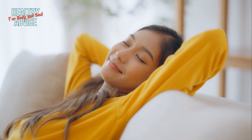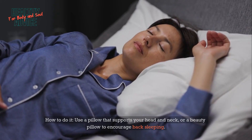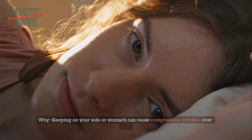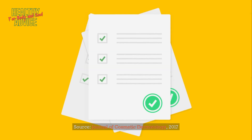Tip 12: Sleep on your back. Use a pillow that supports your head and neck, or a beauty pillow, to encourage back sleeping. Sleeping on your side or stomach can cause compression wrinkles over time. Source: Journal of Cosmetic Dermatology, 2017.